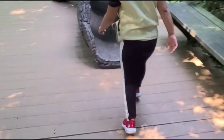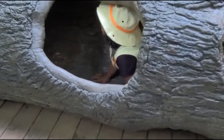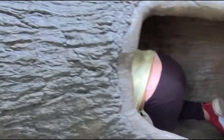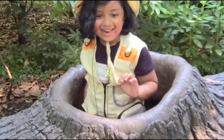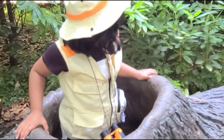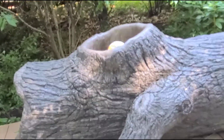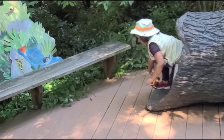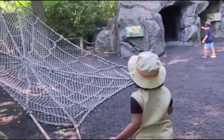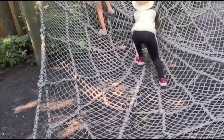Follow me. Let's see what is next. Look, this is a spider web. Let's climb.